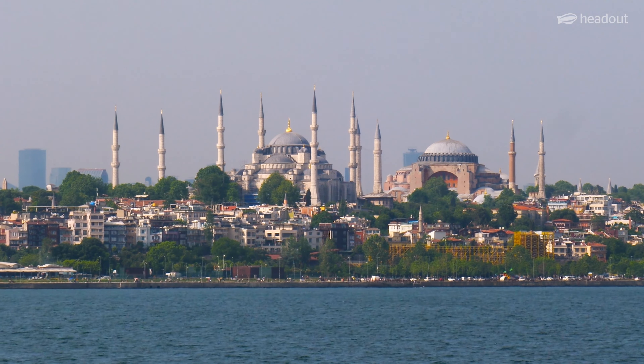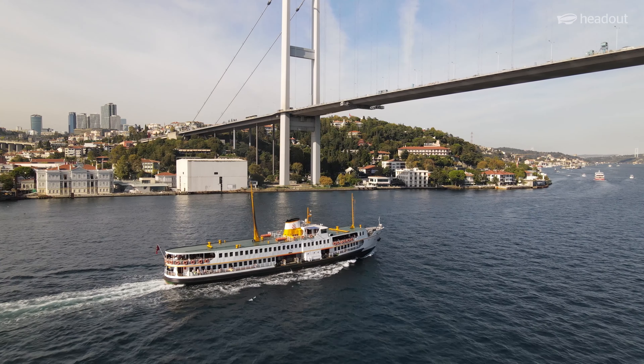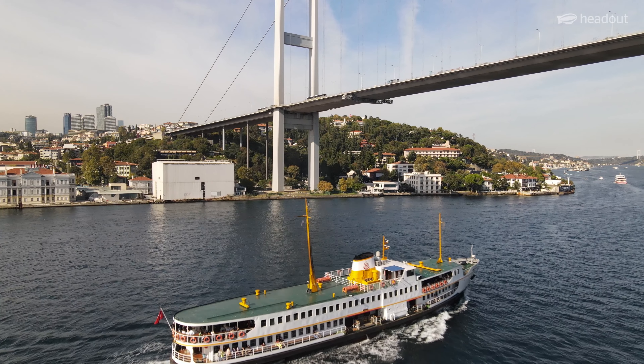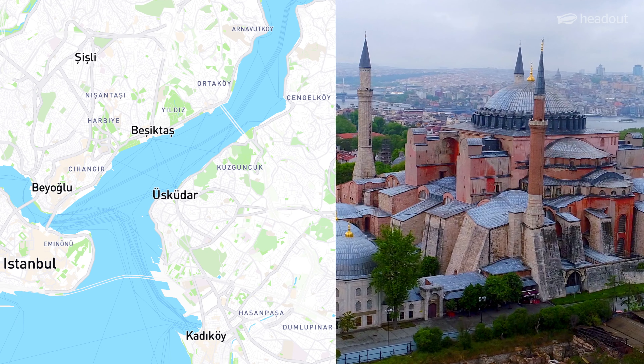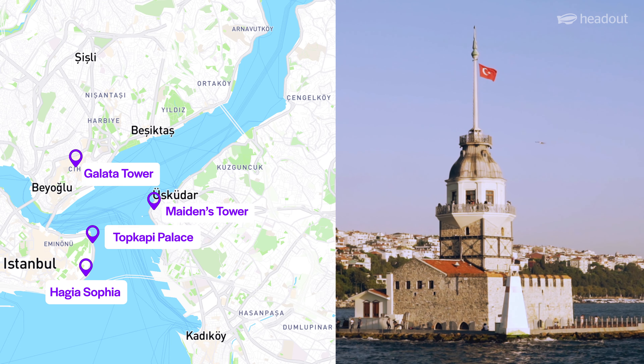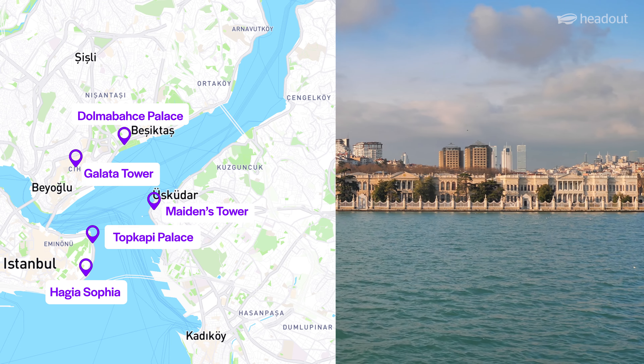You'll see the grand mosques and palaces that line the shore and get a glimpse of daily life as people go about their business on the bustling waterfront. See famous landmarks including the Hagia Sophia, Topkapi Palace, the Galata Tower, Maiden's Tower, Dolmabahçe Palace, and many more.